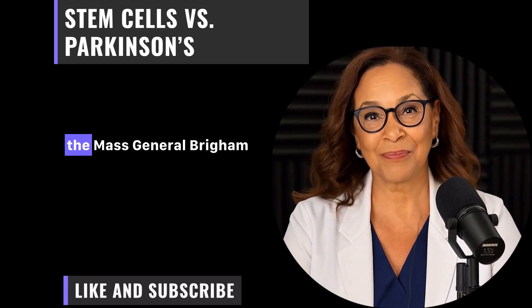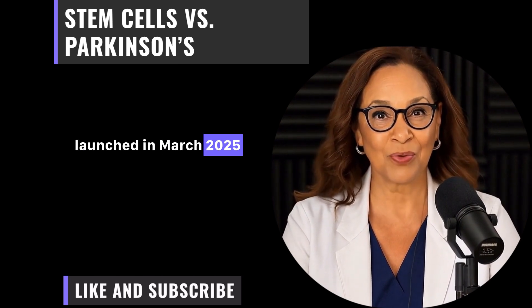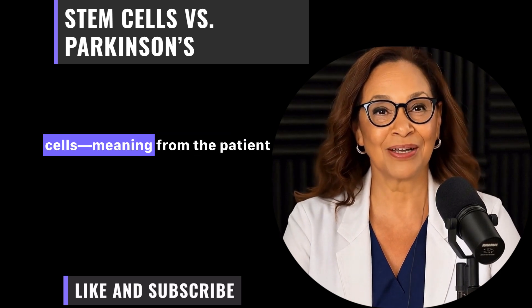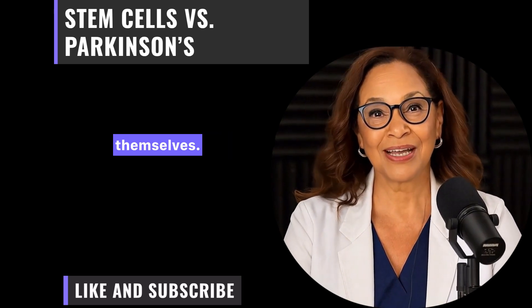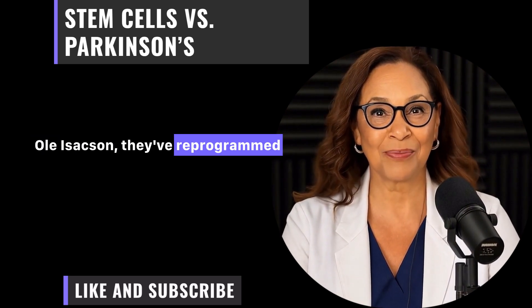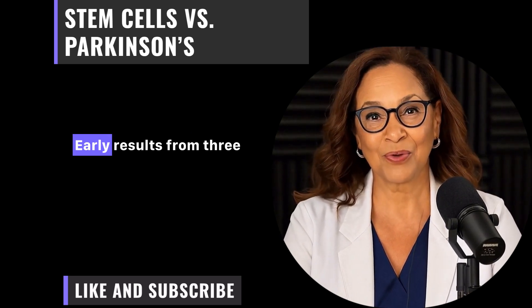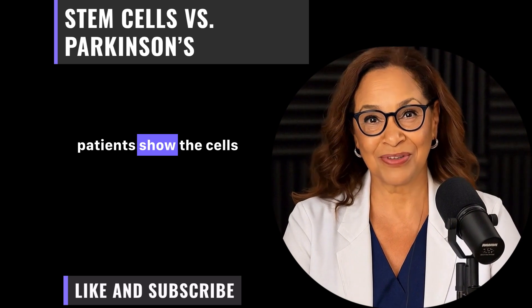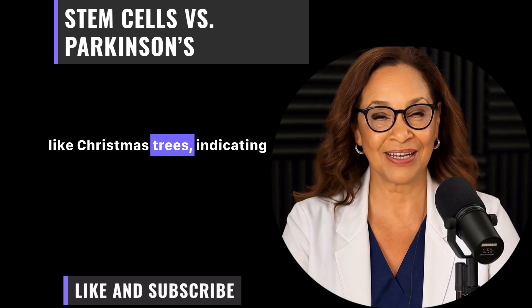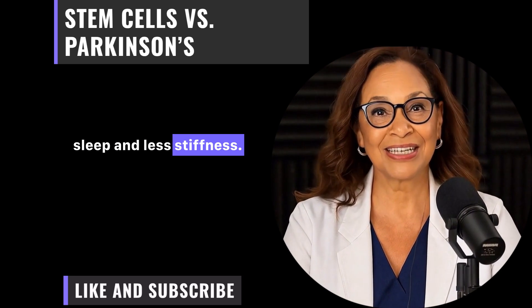Next, let's talk about the Mass General Brigham trial. This phase 1 study, launched in March 2025 and detailed in a press release from the hospital, uses autologous stem cells — meaning from the patient themselves. Led by Dr. Ole Isaacson, they've reprogrammed patients' own cells into dopamine neurons and transplanted them. Early results from three patients show the cells are engrafting well, with PET scans lighting up like Christmas trees, indicating dopamine production. One patient reported better sleep and less stiffness.